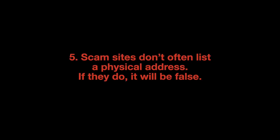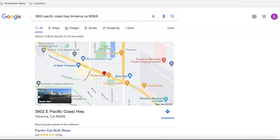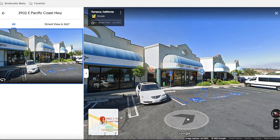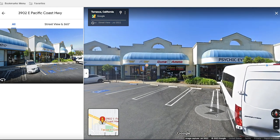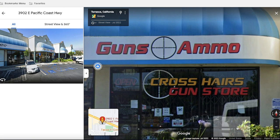Scam sites don't often list a physical address, and if they do, it will be false. The scam site RugerWeaponsStore.com lists an address that is both false and deceptive. If you search their listed address using Google Maps, you will find yourself dropped in front of a strip mall. Make use of the street-level view — turn yourself around and look at the mall. You should be facing a Pizza Hut. Stroll a bit farther through the parking lot and you will find yourself looking at Crosshair's gun store, an actual gun store not associated with the scam site. I contacted Crosshair's gun shop and learned they are aware scammers are using their address.